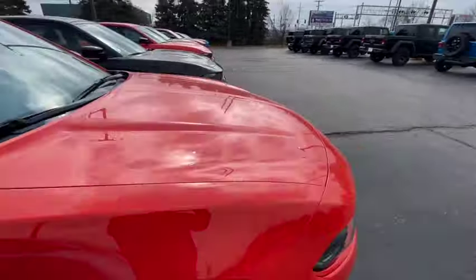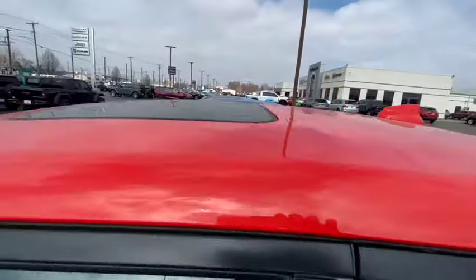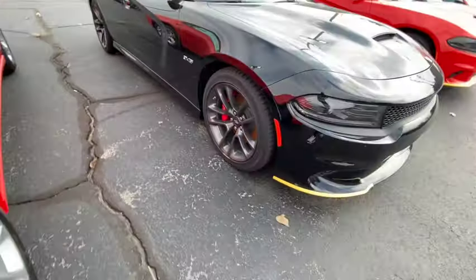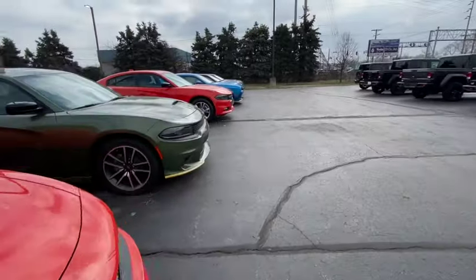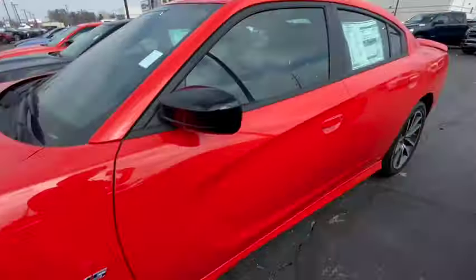Another SXT in Mango color — $38,000, cloth seats, just a moon roof. Another RT — $57,000. But wait, here's another RT: $49,000. The difference? This one has cloth seats while that other one had Alcantara — and that leather costs $10,000 extra. Another RT right here — $55,000. And one they want $48,000 for; that RT looks way better.